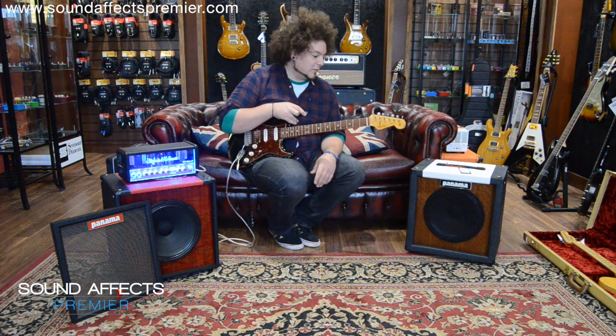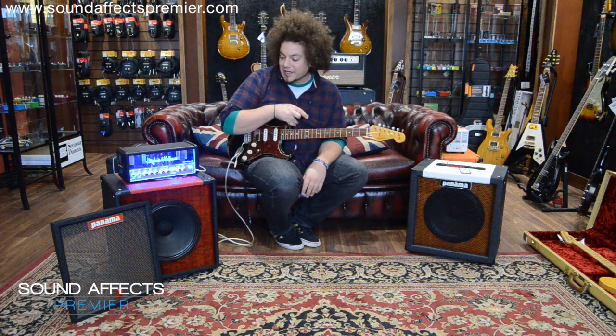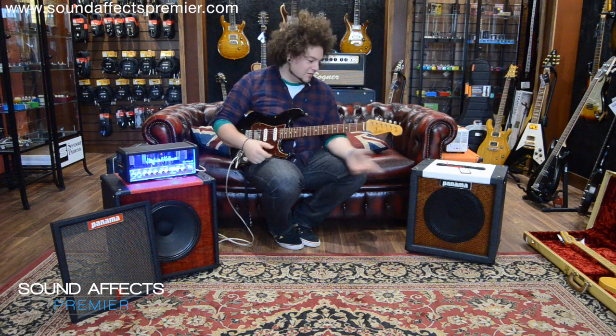So yeah, I'm just here to show you that we've got at Sound Effects the Panama range — the Tonewood series, the Rode series, and the Boker series available here.